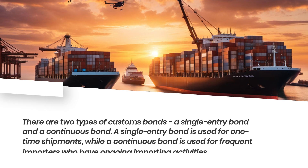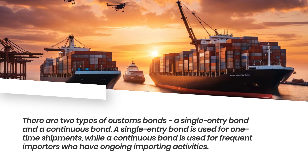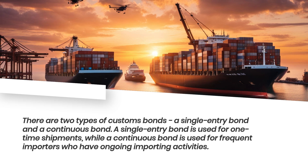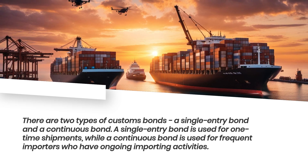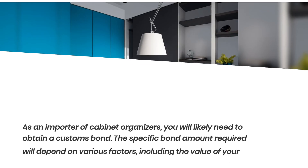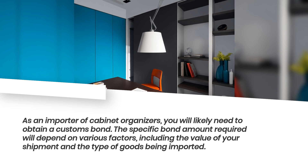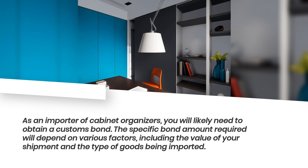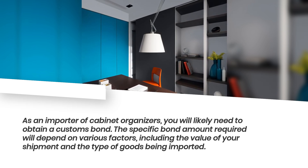There are two types of customs bonds: a single entry bond and a continuous bond. A single entry bond is used for one-time shipments, while a continuous bond is used for frequent importers who have ongoing importing activities. As an importer of cabinet organizers, you will likely need to obtain a customs bond. The specific bond amount required will depend on various factors, including the value of your shipment and the type of goods being imported.